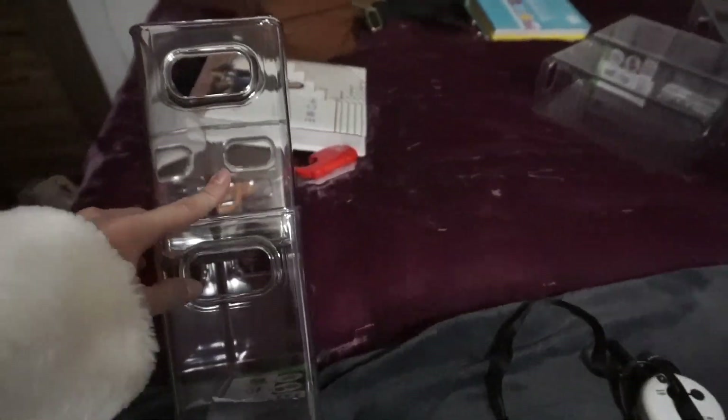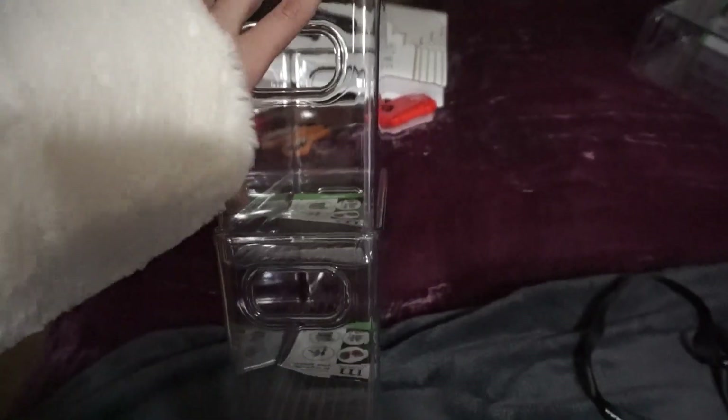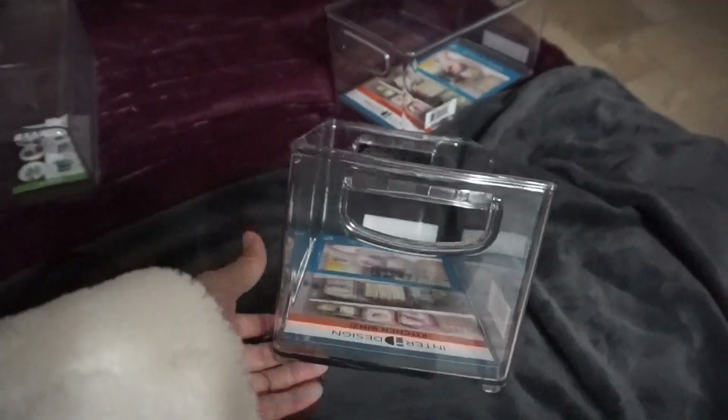So I have ordered these drawers. They came in a pack of four and I wanted to put my hair stuff and maybe my skin stuff in these. I have these two, and then I have the other two it came with. And then I have these wider set drawers. I don't know what I'm going to put in them yet.